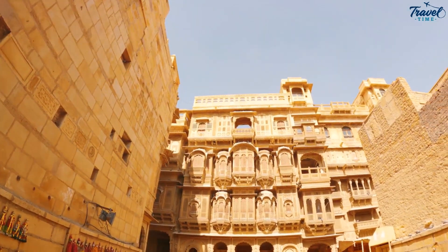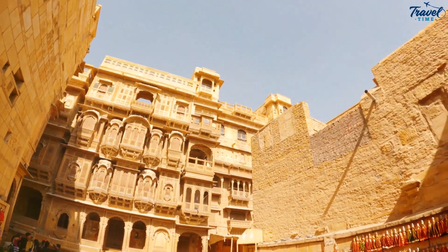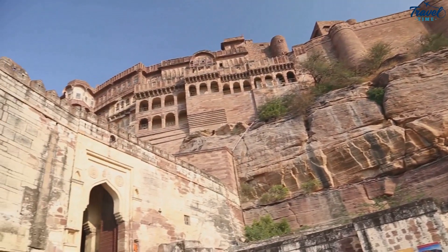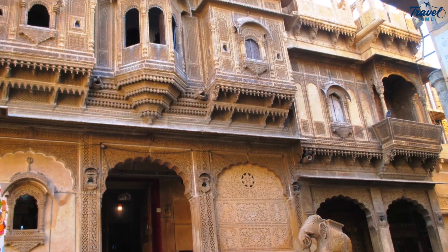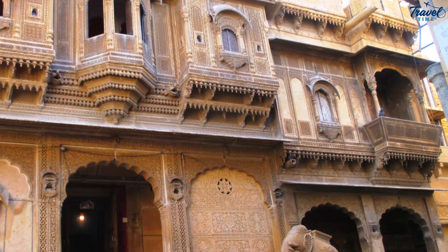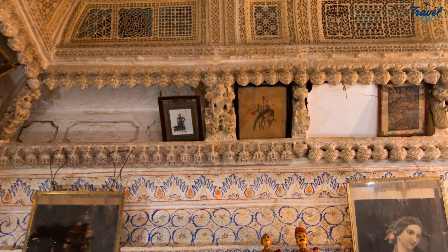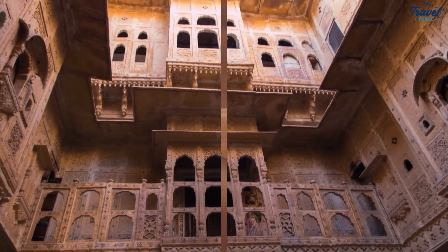As we transition from the mesmerizing beauty of Patwon Ki Haveli, we find ourselves at the doorstep of Nathmal Ki Haveli. This haveli is a unique blend of architectural brilliance, designed by two brothers, each lending a distinctive design element to either side. The haveli stands as a symbol of unity and diversity, a characteristic trait of the city of Jaisalmer. Exploring these havelis is like walking through the pages of history, each step unveiling a new chapter, reflecting the rich cultural heritage of Jaisalmer.